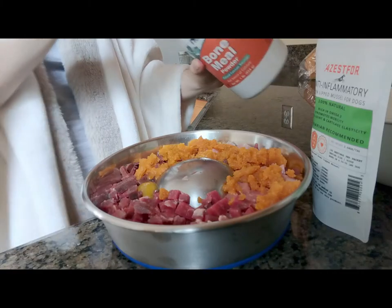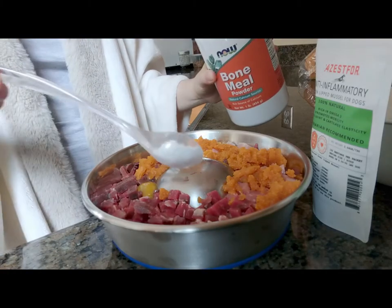Here in North Carolina we don't have the same access to ground bones that we had back in California, so we had to adjust the amount of meat he gets so he's not hungry throughout the day. Instead of bones, we give him bone meal as a supplement so that he still gets his calcium.